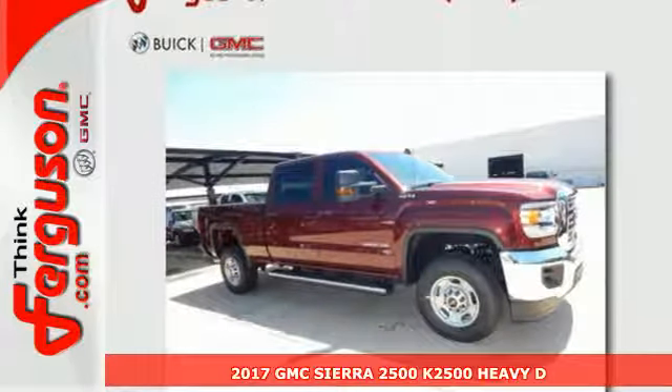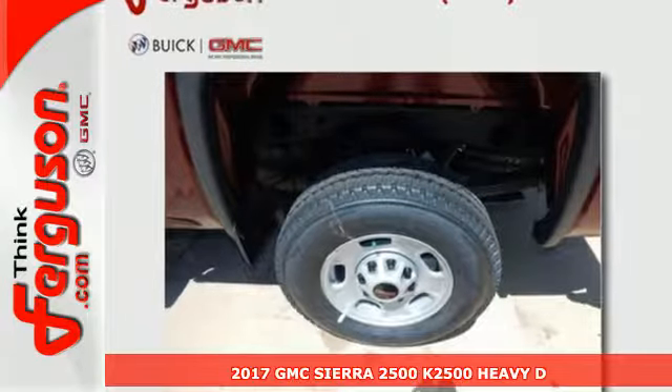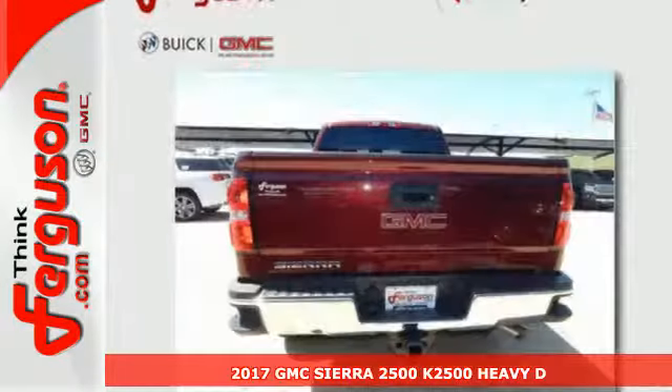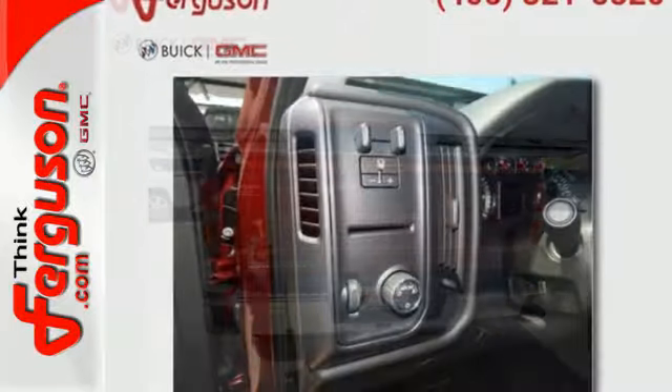Here's a 2017 GMC Sierra 2500 HD. This is a truck that's ready to get to work — hauling, pulling, and towing better than any truck in its class, all with a surprising ride.